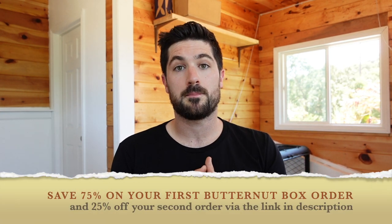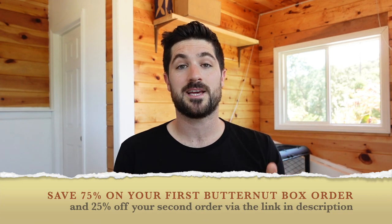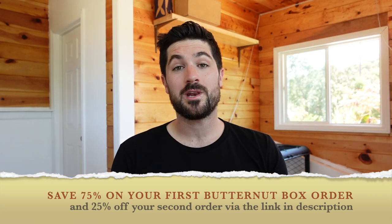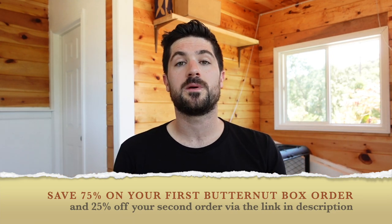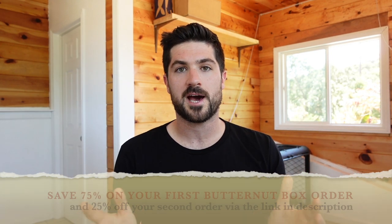Point number two: if you do decide to place an order of Butternut Box by clicking one of the links in the description, I may make a small commission — that allows me to dedicate more time to making videos like this. Thirdly, if you sign up to Butternut Box through the links in this video, you'll get 75% off your first box and 25% off your second box.